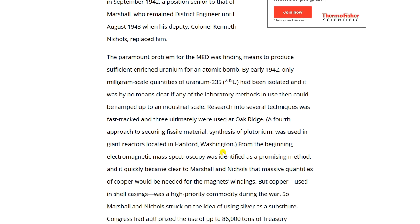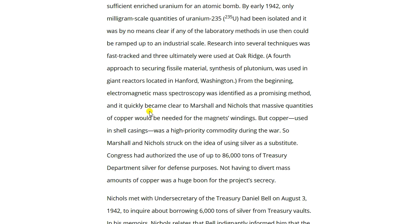Research into several enrichment techniques was fast-tracked, and three were ultimately used at Oak Ridge. A fourth approach — synthesis of plutonium — was used in giant reactors located in Hanford, Washington. From the beginning, electromagnetic mass spectroscopy was identified as a promising method, and it quickly became clear that massive quantities of copper would be needed for magnet windings. But copper used in shell casings was a high-priority commodity during the war — notably, in 1943, cents were made out of steel.